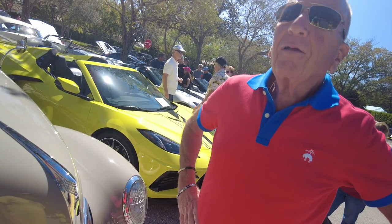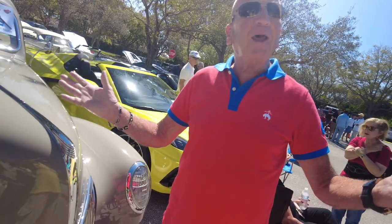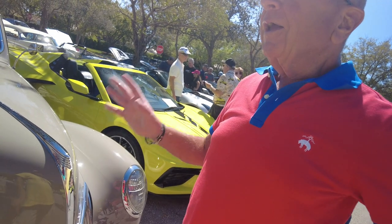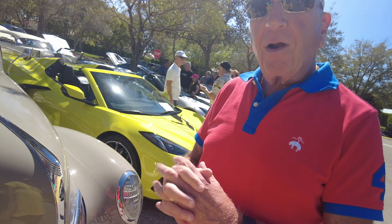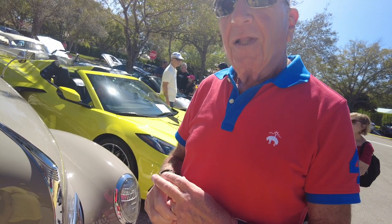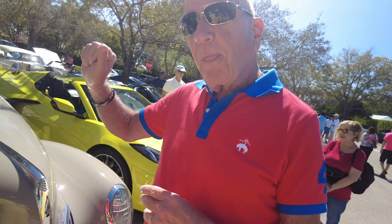Why is the 39 so hard to find? The reason why I was searching for a 39 and I've passed on many cars is because 1939 is a very unique year. It's the last year for the shift on the floor. Last year for the windows to screw out — so it is a jalousie window.